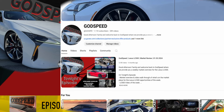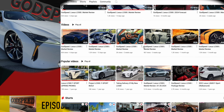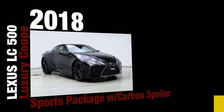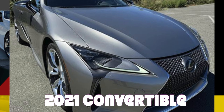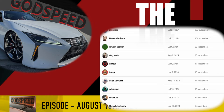Good afternoon family and welcome back to another episode of Godspeed, where we provide you a weekly market overview for the Lexus LC500. My top three opportunities this week focus on a tremendous 33,000-mile 2018 Sports Package for $57,000, a certified 2018 Sports Package with a carbon top for only $62,000, and a $70,000 2021 convertible with a Carfax one owner.